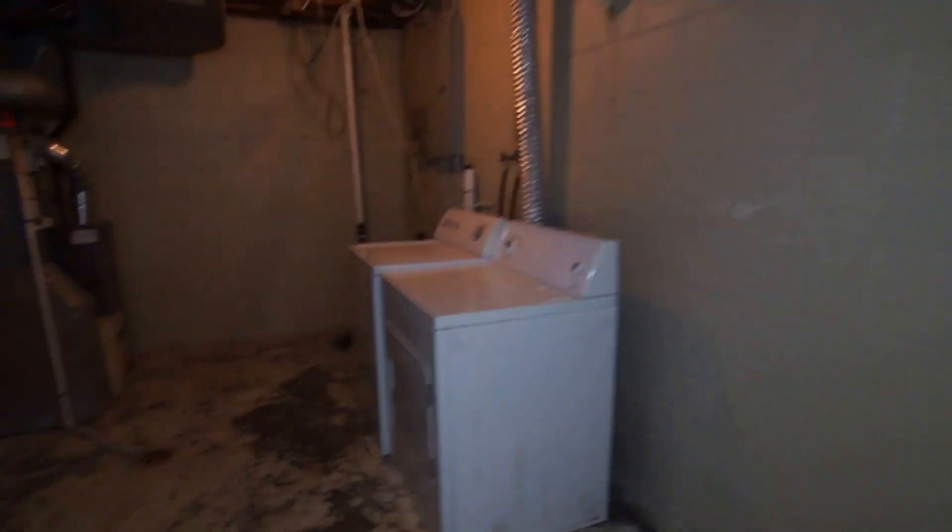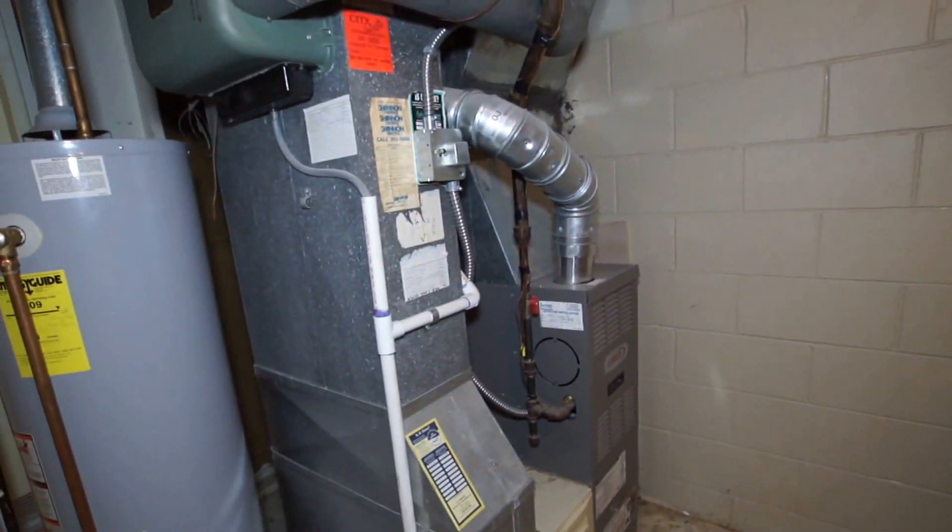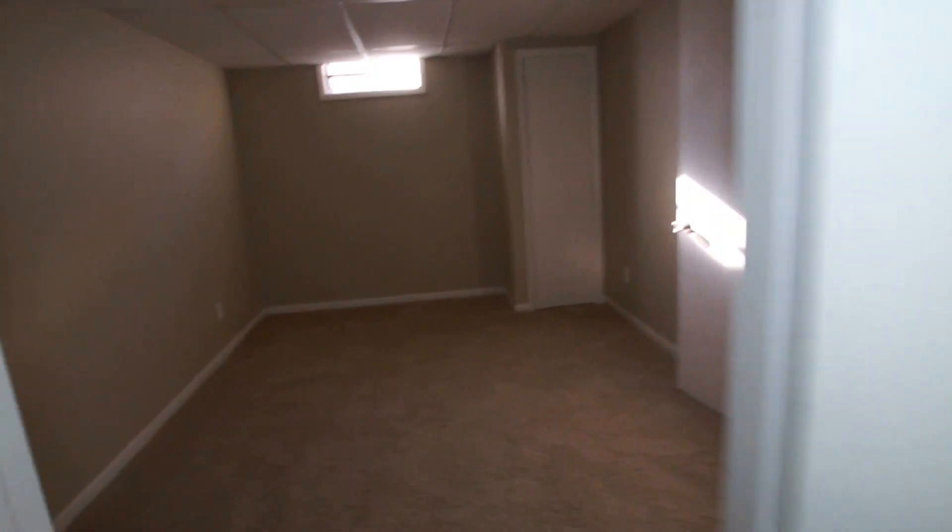That flows into the mechanical area. We have washer and dryer, an updated electrical panel, and all the mechanicals are relatively new as well.